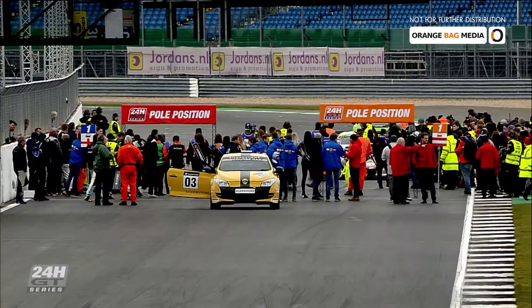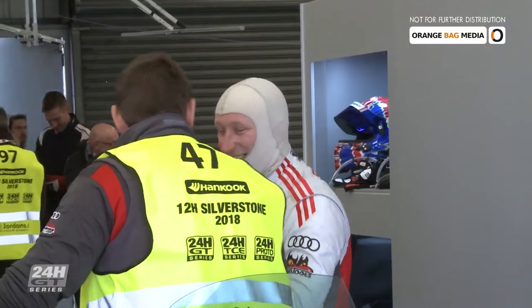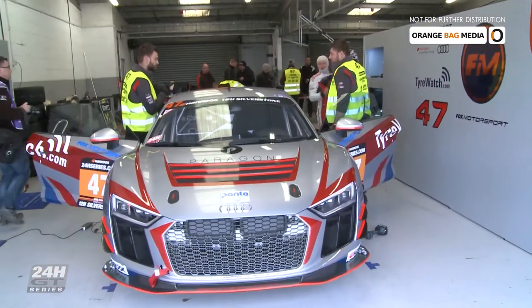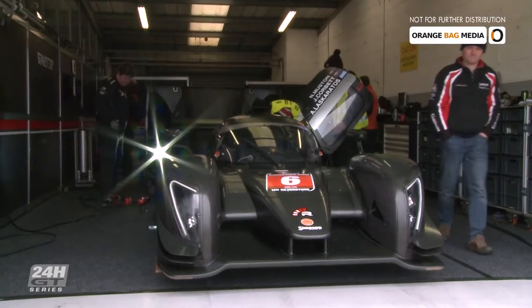We are here on the grid of the 12-hour race, first part. Both our GT Series and Proto Series are present here. Both pole positions are in one line, which is very nice to see from the front. We are happy we are here on the grid and we are happy for all the cars and teams that have made their way here to Cold England to celebrate the start of the European Championship with us.